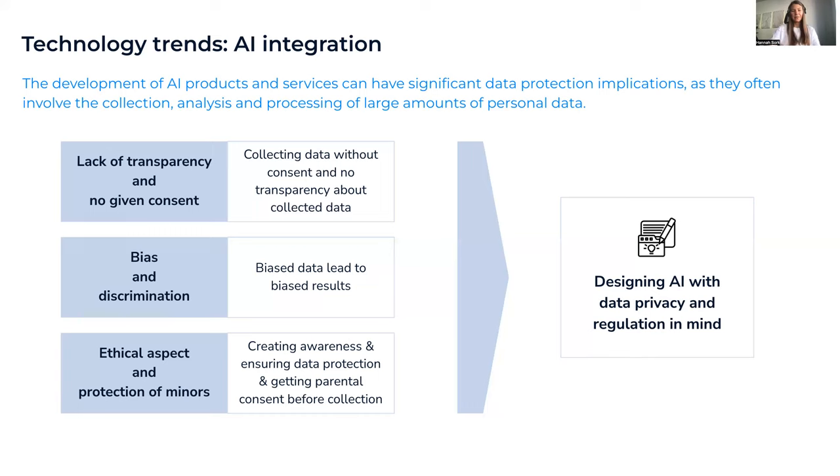This lack of transparency can lead to distrust because it's not always clear what is done with your data. There's also the risk of bias and discrimination — AI systems are only as unbiased as the data they are trained on, and if the data is biased, the resulting system will be too. And there's the important ethical aspect of protecting children and minors, who interact with digital technologies every day through social media platforms like TikTok, Instagram, and YouTube, often without really understanding what AI is doing.